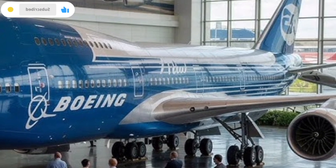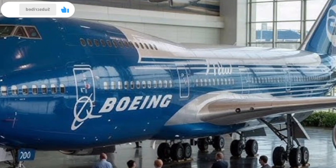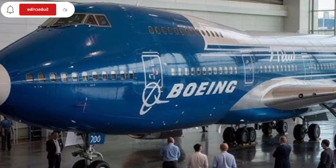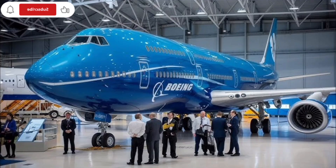From a global operations perspective, the Boeing 747 remains unmatched in connecting remote regions with major hubs. Its long range allows it to bypass intermediate stops, reducing time and logistical complexity.